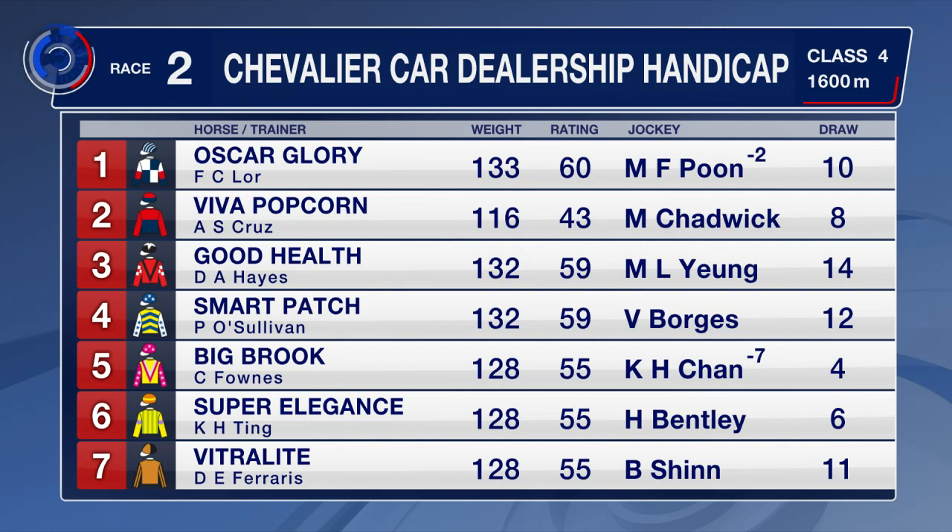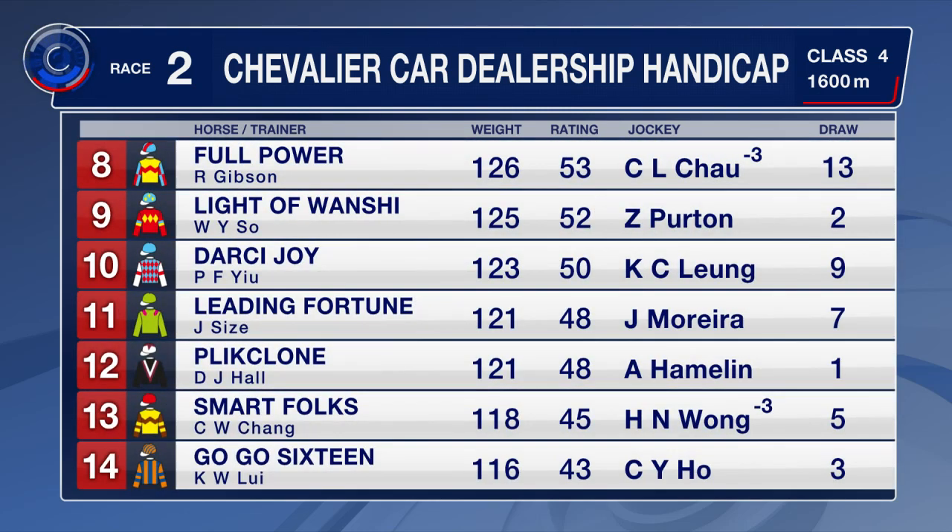Full Power first up for the campaign since May, draws barrier 13, does like to roll forward though. Light of Wanchi midfield behind Beauty Spirit — those trialled well since. We've got Darcy Joy, our last start winner. Pliklone runner up behind Best For You. Smart Folks with the cheek pieces on.